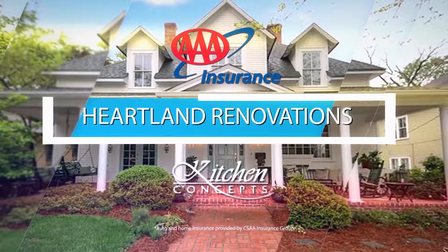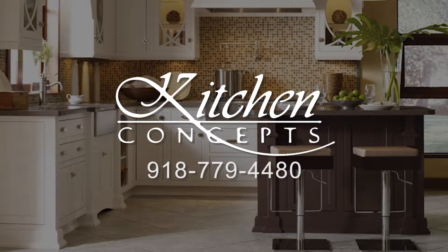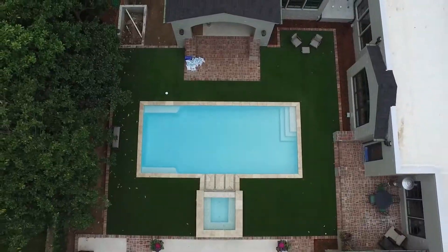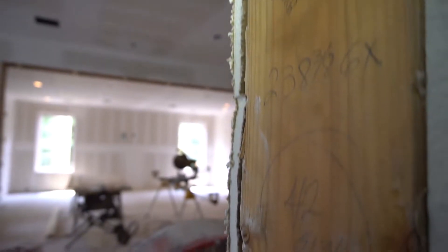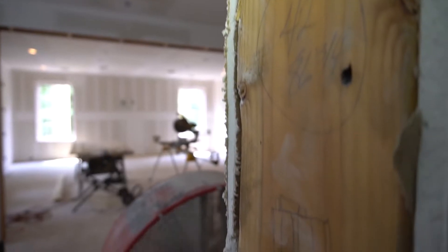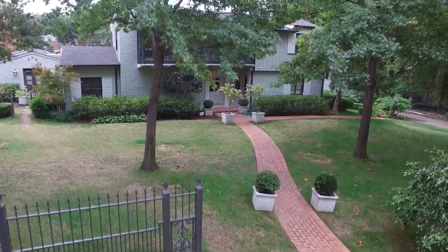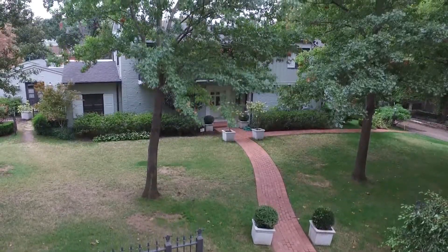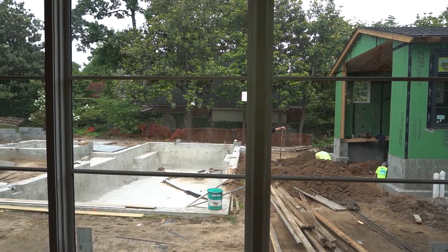Hello and welcome to Heartland Renovations, presented by AAA Insurance and Kitchen Concepts. I'm Lauren Rue. On today's show, we'll join up with my co-host Mark Medea, who is out in the field this week getting us caught up on the wonderful project that David Maloney has been working on in Midtown. This is a huge project and quite an undertaking with over 3,500 square feet of living space being added, along with a swimming pool and complete backyard renovation.